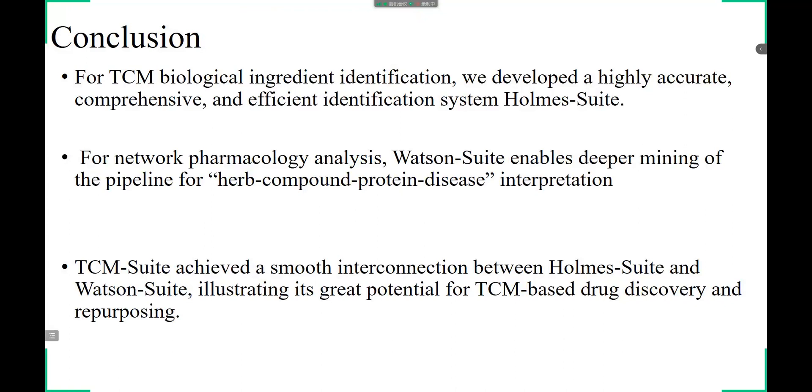For TCM biological ingredient identification, we developed a highly accurate, comprehensive, and efficient identification system, Holmes Suite. For network pharmacology analysis, Watson Suite enables deeper mining of the pipeline for herb-compound-protein-disease interpretation. TCM Suite achieved a smooth interconnection between Holmes Suite and Watson Suite, illustrating its great potential for TCM-based drug discovery and repurposing.